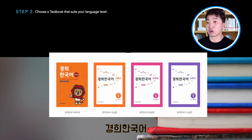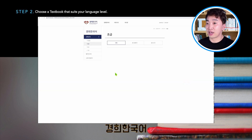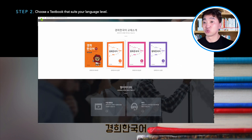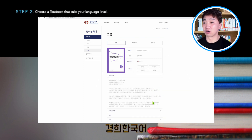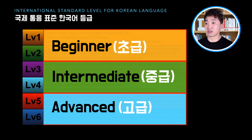Another example textbook is Gyeonghee Hankugo, published by Gyeonghee University. I don't have that book, but I found the introduction on their website. The textbook for beginners is for level 1 learners, following the standard level system. The intermediate textbook is for level 3, and the textbook for advanced learners is for level 5. Like Sejong Hankugo and Gyeonghee Hankugo, many Korean textbooks mention their level following the standard level system. Even if a book just says beginner, intermediate, or advanced, you have to understand what that means: beginner is level 1 or 2, intermediate is level 3 and 4, and advanced is level 5 or 6. It's very important to understand your level and choose the right textbook for you.